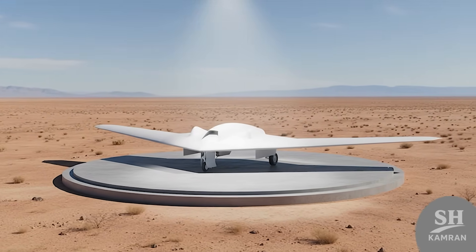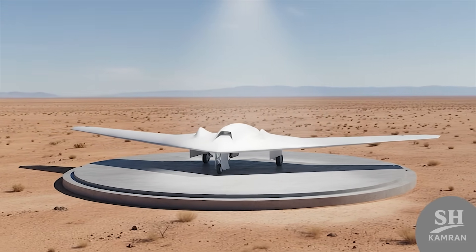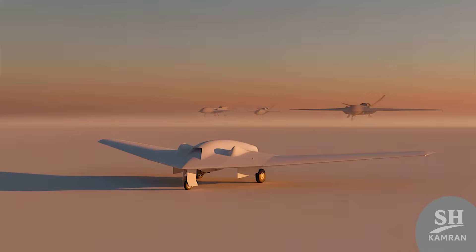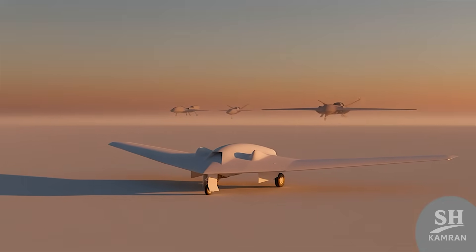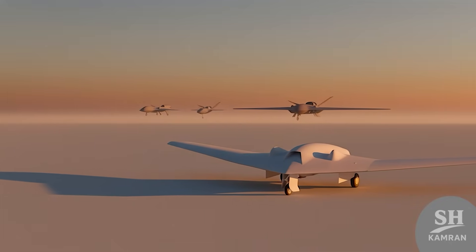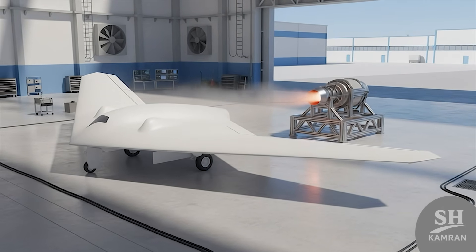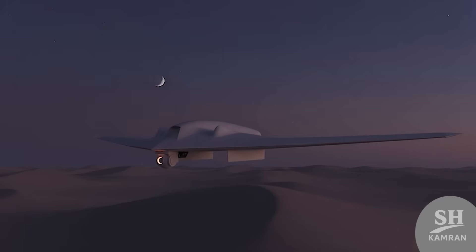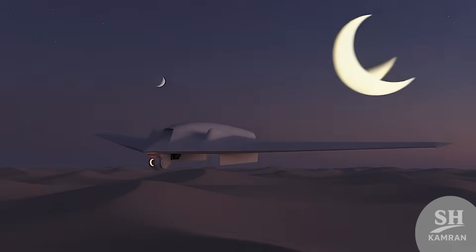So let's wrap it up. Shaheed 161 is one special bird — not just stealthy, it's practical, smart, and built for now. It's not just the RQ-170's shadow; it's a new leap forward. A smart solution that fits perfectly between big and small. If you're into drones and defense tech, this is just the beginning. Iran is stepping into next-gen drone warfare with confidence, and the more time passes, the more we'll see drones like this.